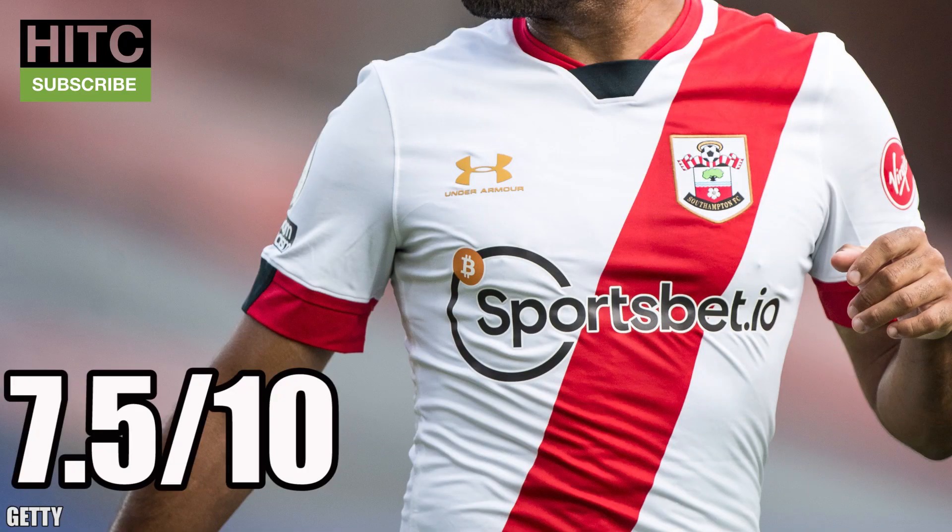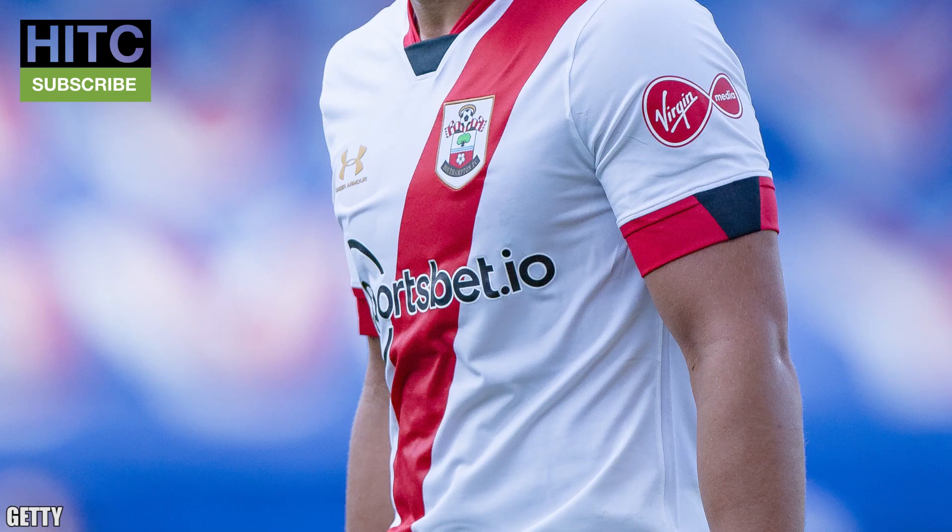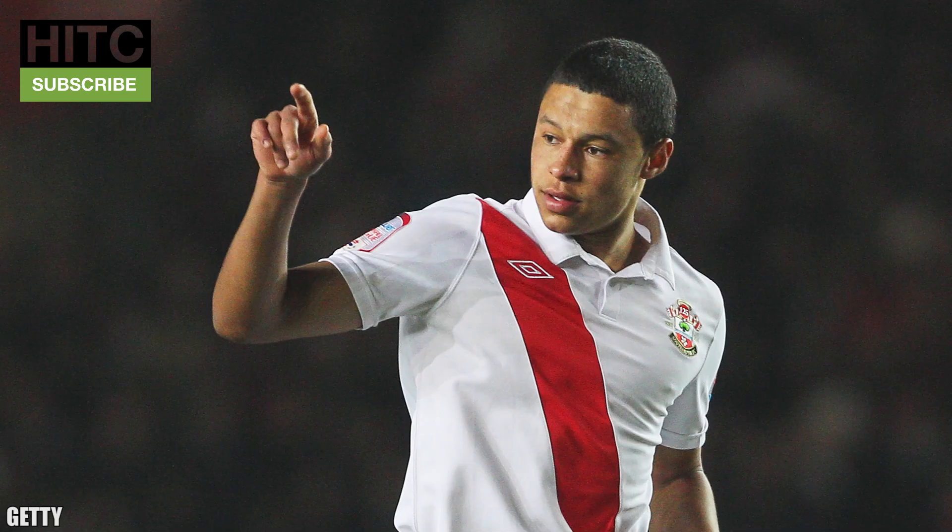Southampton — 7.5 out of 10. Sometimes it's okay to copy and if you're going to copy any shirt, make it the Peru one. Southampton haven't even copied here — their kit is a tribute to the original jerseys the club wore back in 1885, as they celebrate 135 years as a club. So it's historical and it's nice to look at. Sometimes remakes of old kits look tacky but this is cracking, and I'm surprised they haven't just used this as the home kit like they did for the 125th anniversary ten years ago.